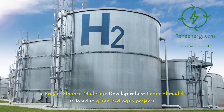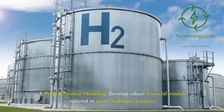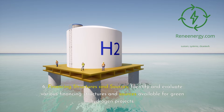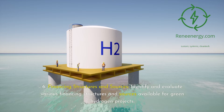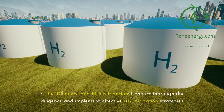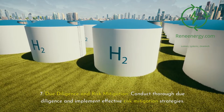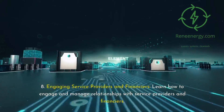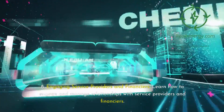Module 5: Project Finance Modeling — develop robust financial models tailored to green hydrogen projects. Module 6: Financing Structures and Sources — identify and evaluate various financing structures and sources available for green hydrogen projects. Module 7: Due Diligence and Risk Mitigation — conduct thorough due diligence and implement effective risk mitigation strategies. Module 8: Engaging Service Providers and Financiers — learn how to engage and manage relationships with service providers and financiers.